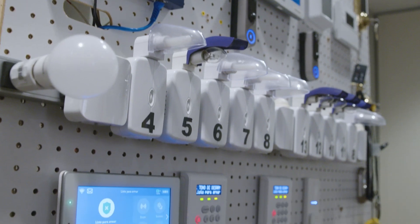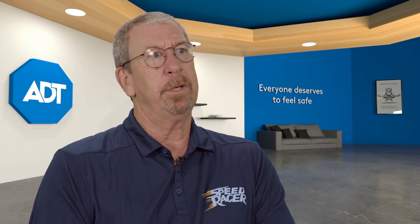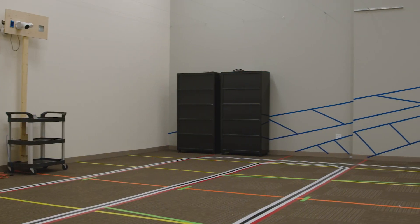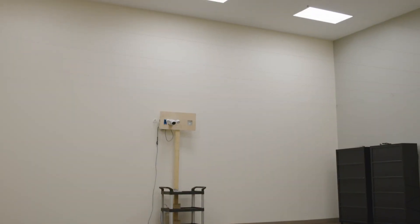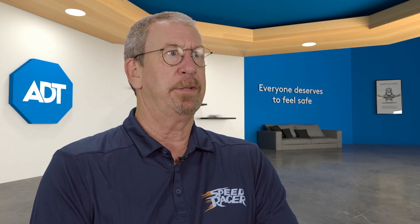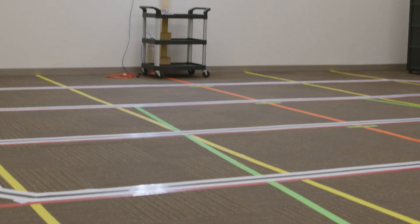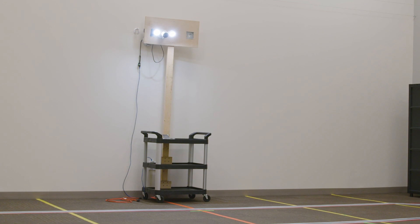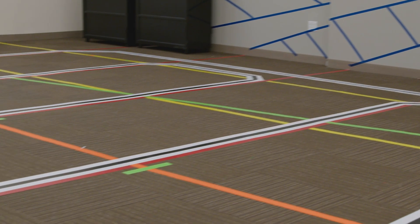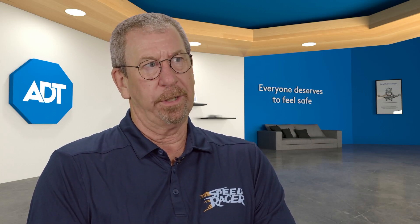A lot of the testing we do is what we call real world. If it's a motion sensor, ADT is one of the few companies in all of North America that actually has what's called a walk test room. It's 35 by 35 foot, 16-foot ceiling, with markings taped on the floor. We actually human walk test all the sensors we certify in that room at 72 degrees F, and then we turn on the blast furnace, heat the room to 100 degrees F for three days, and conduct all the same walk testing again.